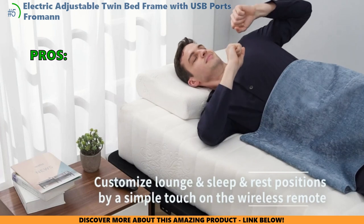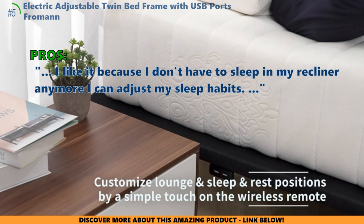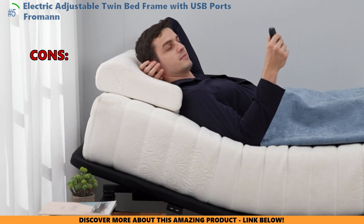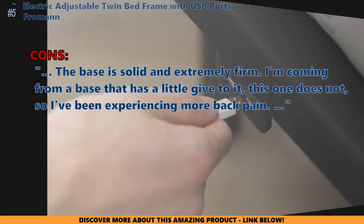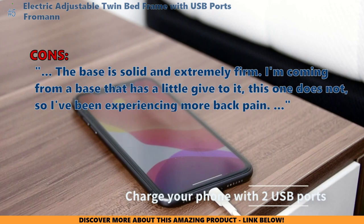Here is what most customers are saying about the electric adjustable twin bed frame with USB ports: "I like it because I don't have to sleep in my recliner anymore. I can adjust my sleep habits." Customers who bought it did not like that the base is solid and extremely firm. One noted: "I'm coming from a base that has a little give to it. This one does not, so I've been experiencing more back pain."